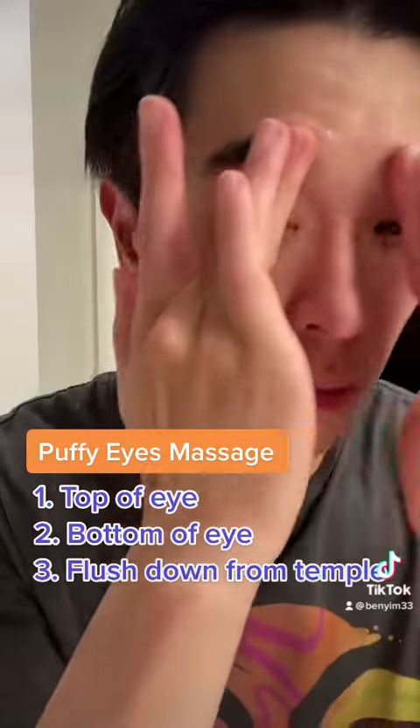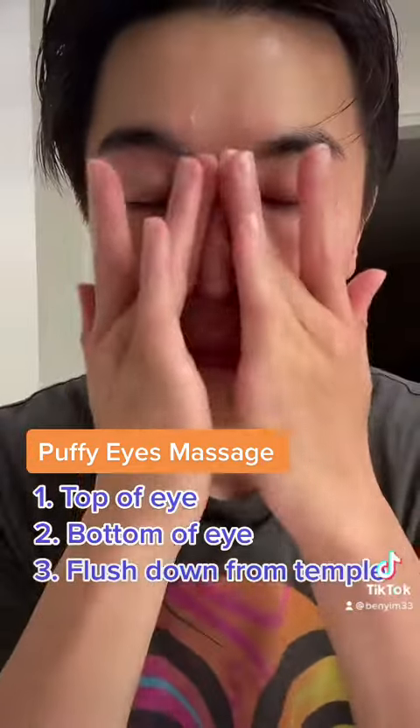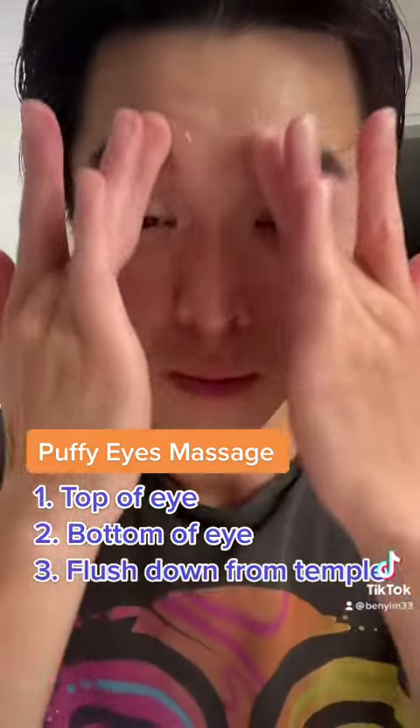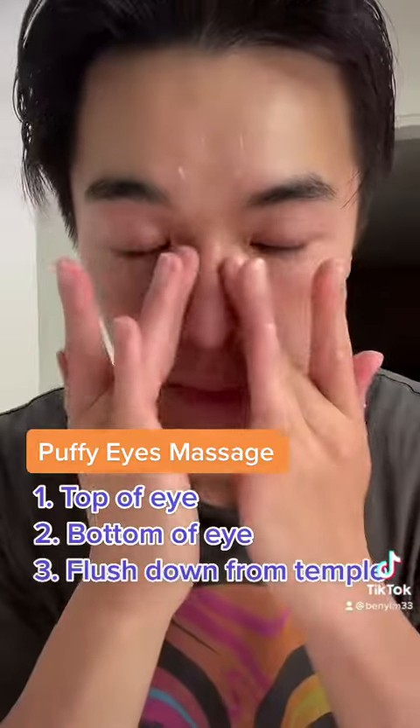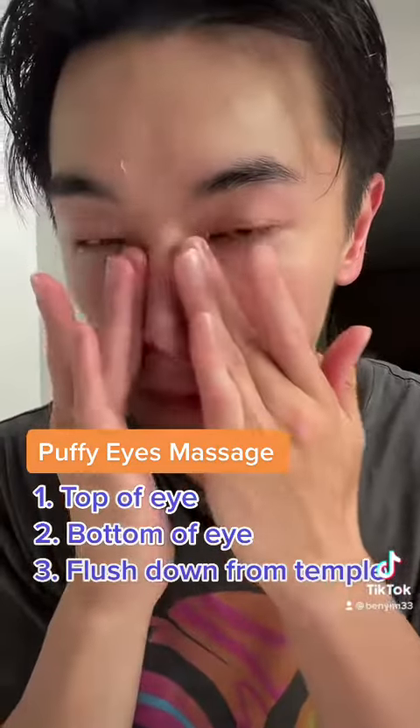Again, we want to go up on our eyebrow and to the temple. Now we can do the bottom of our eyes, going from the same point outwards and to our temple area. To repeat: we go up to the temple and stop, and then we want to repeat this a couple of times, doing the bottom of the eyes as well.